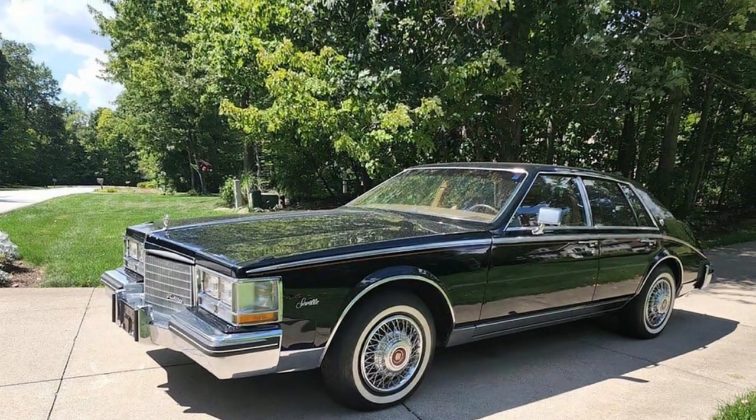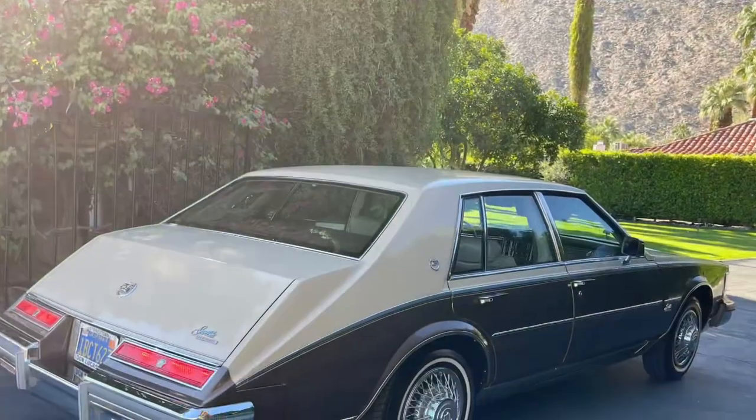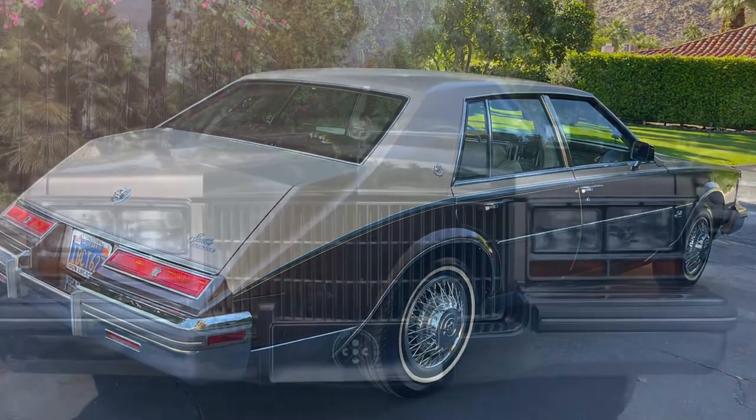Hey there, car enthusiasts. Welcome back to our channel. Today, we have a classic beauty to talk about — the Cadillac Seville, second generation, produced from 1980 to 1985.